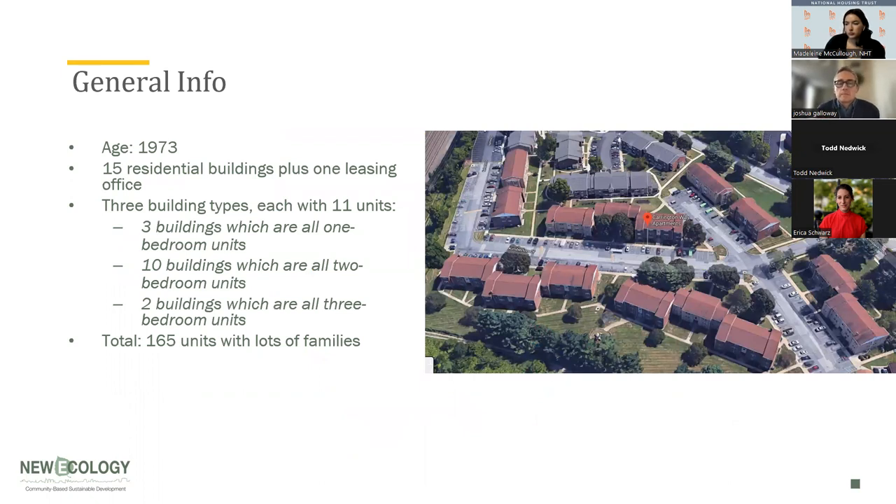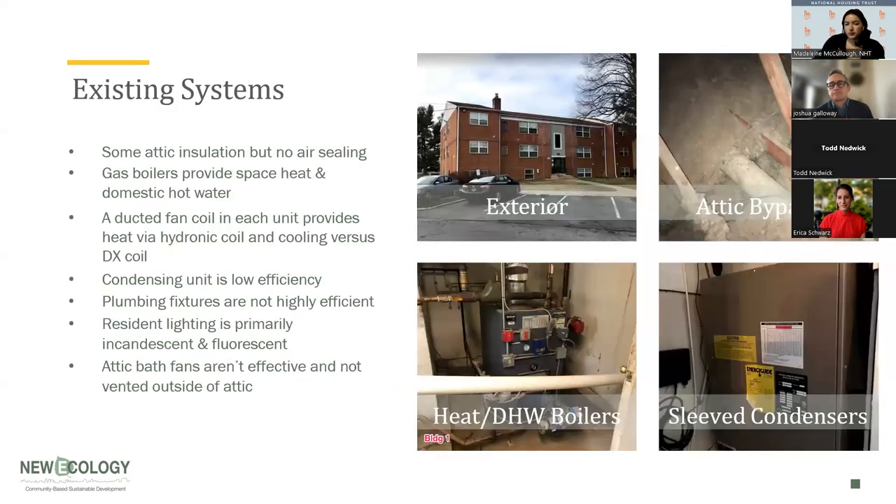This property was built in 1973 — three-story walk-ups arranged around parking, with 165 apartments. The existing buildings have brick skins and a lot of air leakage in the attics — the top plates of walls were not sealed and there's a lot of air movement through the building up into the attic. They had combination heat and domestic hot water boilers, and air conditioning was provided by sleeved condensers — essentially through-wall units.